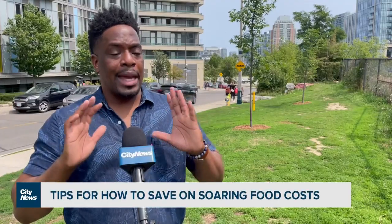I started my business more full-time in 2021, January, and compared to now, it's double — like everything, like double.